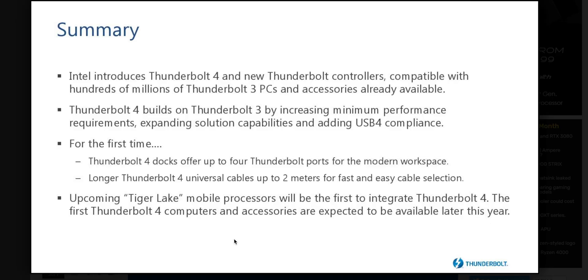AMD, get Thunderbolt into your systems and pay for the licensing. You might think USB 4 means you don't need to, but with USB 4 you still won't know what you're getting. With Thunderbolt, you pay for the certification and everything works — you see the logo and you know. Come on laptop manufacturers, especially AMD: get Ryzen systems with Thunderbolt 4 and decent GPU options. Catch you next one!